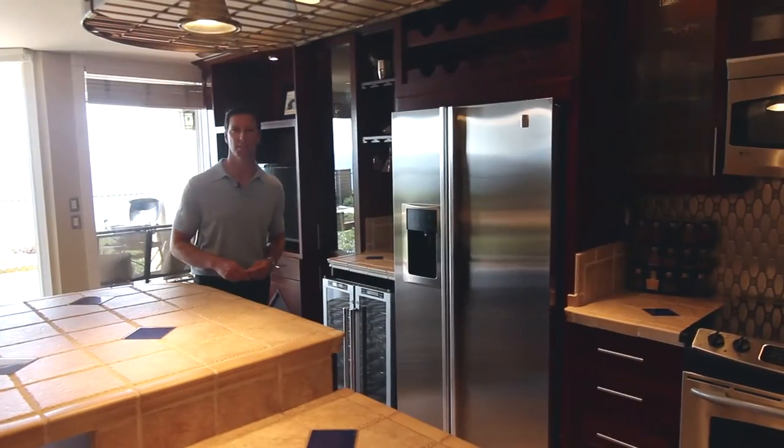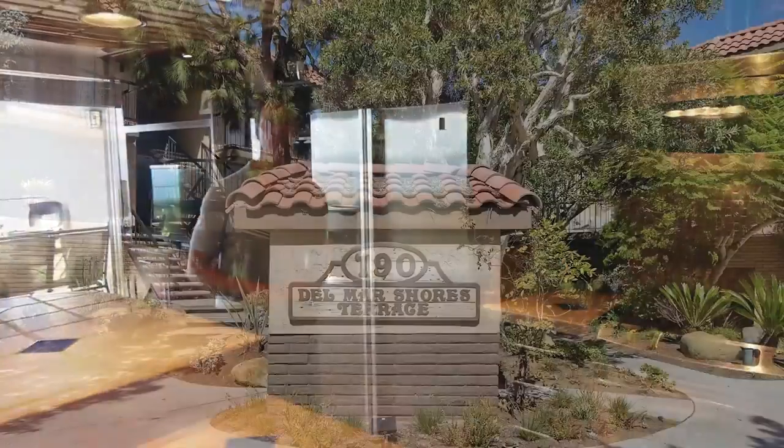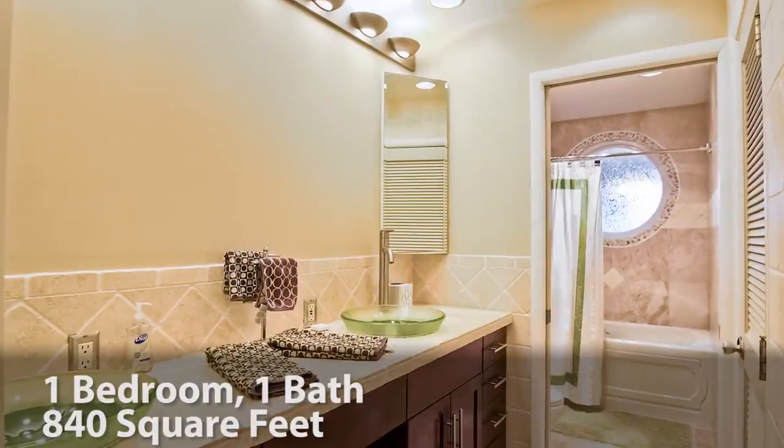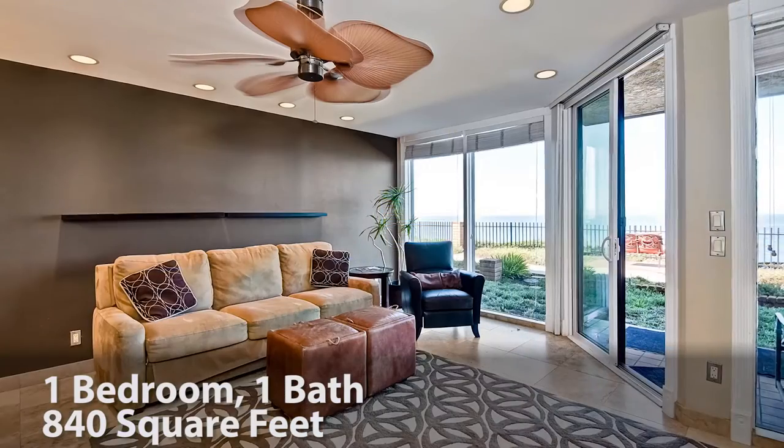The views speak for themselves. Del Mar Shores is a gated community built in 1977, located right in the heart of Solana Beach. Our unit is a one-bedroom, one-bath, about 840 square feet.